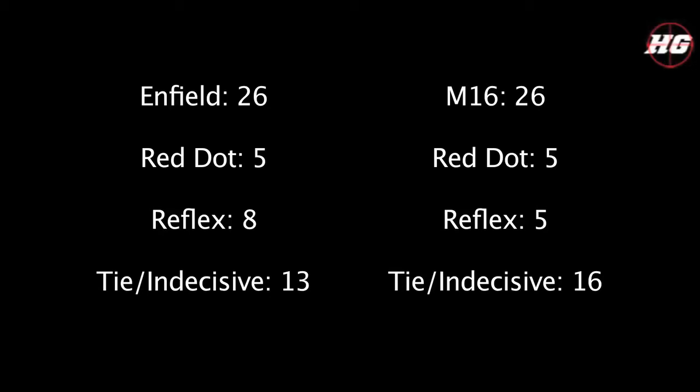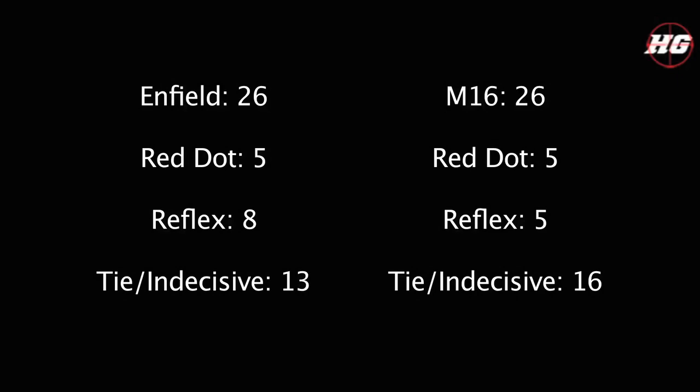On a side note, these tests aren't saying that the AK always has more recoil with the red dot, or the Enfield always has more recoil with the reflex. These are just averages, and obviously at different times they'll have different amounts — it's all based on chance.